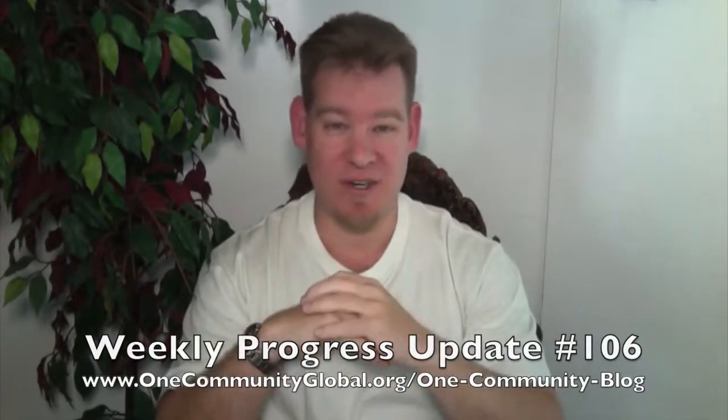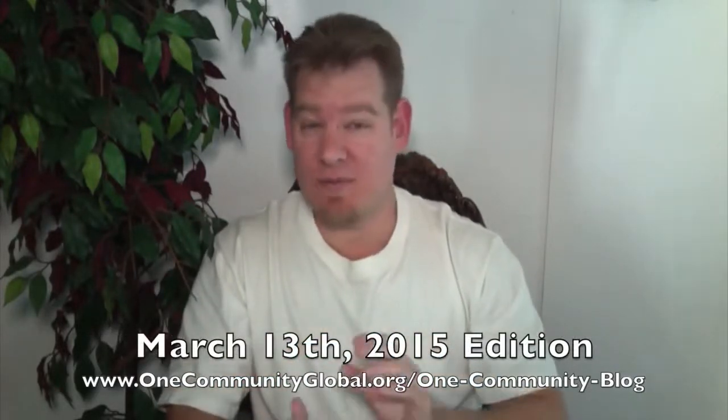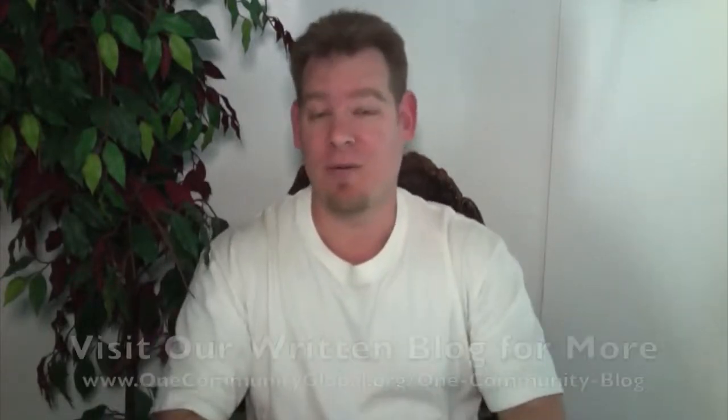My name is Jay Sabel and I'm the Executive Director of the One Community 501c3 non-profit organization. This is our Weekly Progress Update number 106, March 13, 2015 edition. As always, I'm going to be covering our team's progress and accomplishments for the last week with video and pictures. If you'd like more details, more specifics, links to all the open-source content, tools, tutorials, resources, everything that we've created, you can visit our written blog.